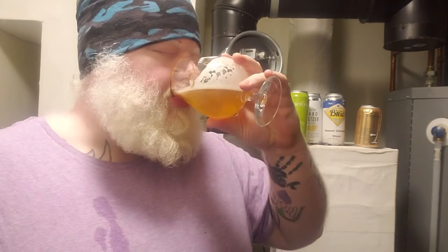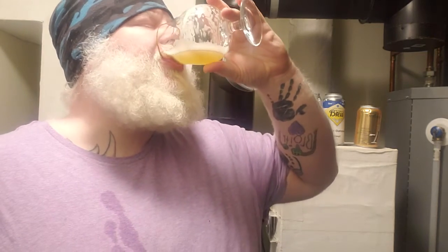Cheers. It's bready, biscuity. Butterscotch notes are there. That's an easy drinking beer — it's a very easy drinking beer.